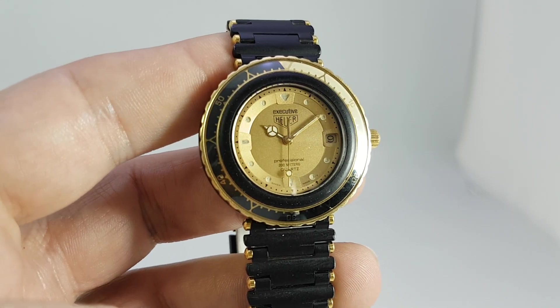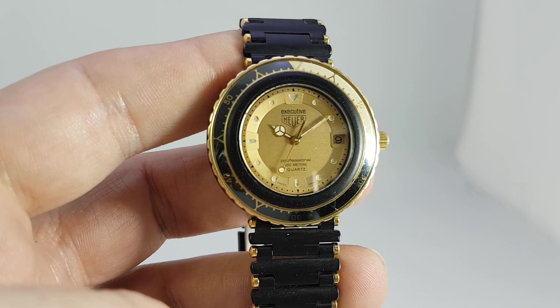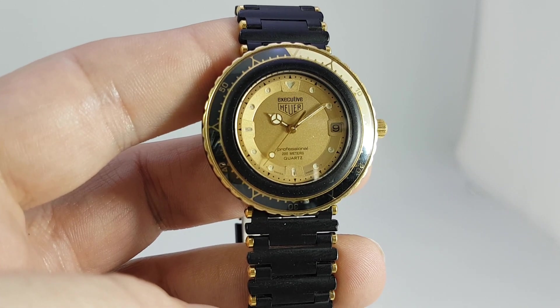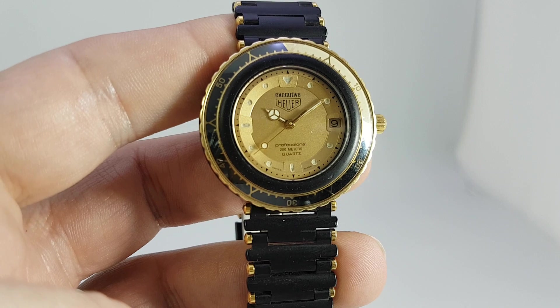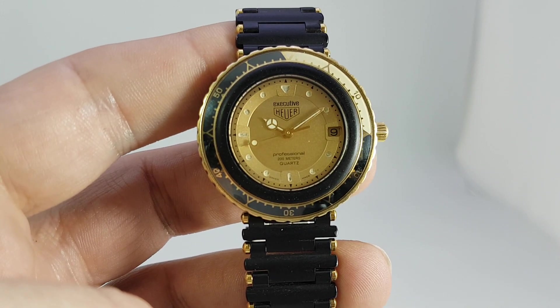Hello watch fans! Berth Hure watches here. This time for you we have quite a rare bird. This is a 1985 Hure Executive and this was their top-of-the-line watch back then.